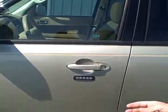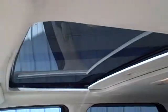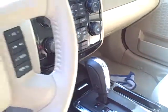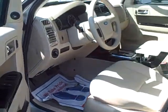As we make our way into this limited Escape, you will notice that it does have the Camel heated leather interior as well as the Moon & Tune package. That gives you the power moonroof as well as the upgraded sound system. You do have electronic temperature control, all power windows, doors, locks, cruise, tilt, and automatic headlamps — it's all standard.